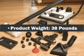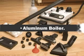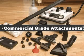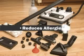Product Features: Product Weight 38 lbs, Fume Free Cleaning, Aluminum Boiler, Commercial Grade Attachments, Kills Germs, Viruses, Dust Mites, Mold, Fungus, Bacteria, Reduces Allergies.